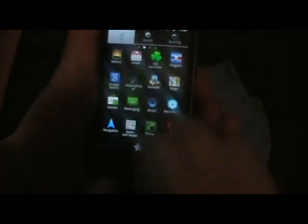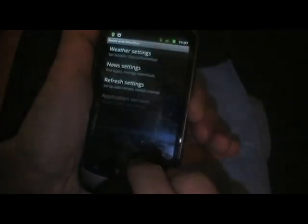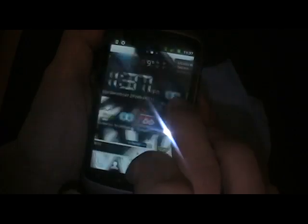I mentioned that Genie widget was not working. It was working for me — I had to set it manually. Not sure why it doesn't work now, but oh well. I'm using Fancy Widget, so it's fine with me.